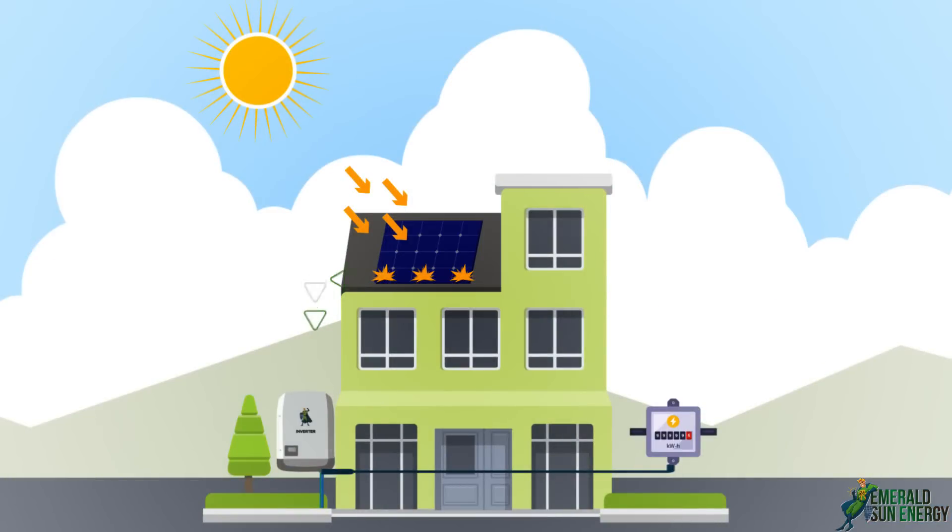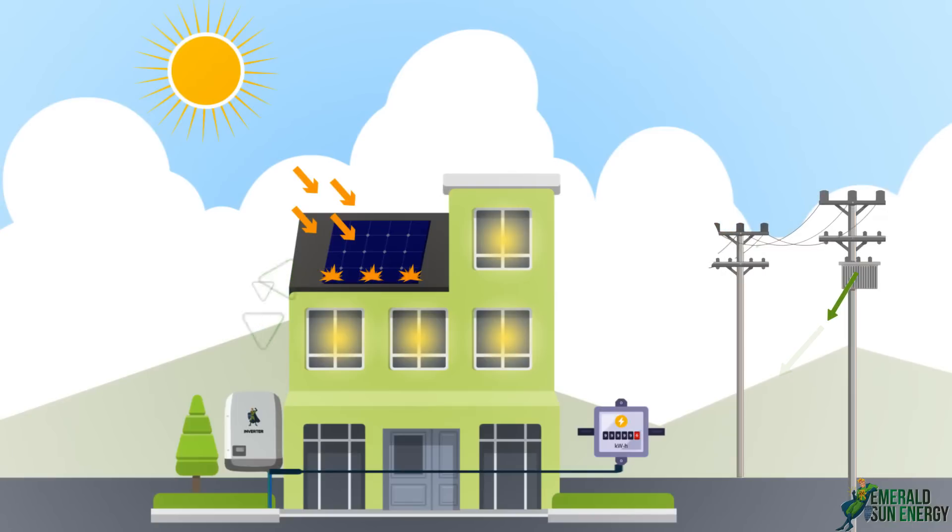During the day, the inverter provides electricity from the solar system. If your electricity demand exceeds solar production, like at night, you will draw electricity from the power company's grid.